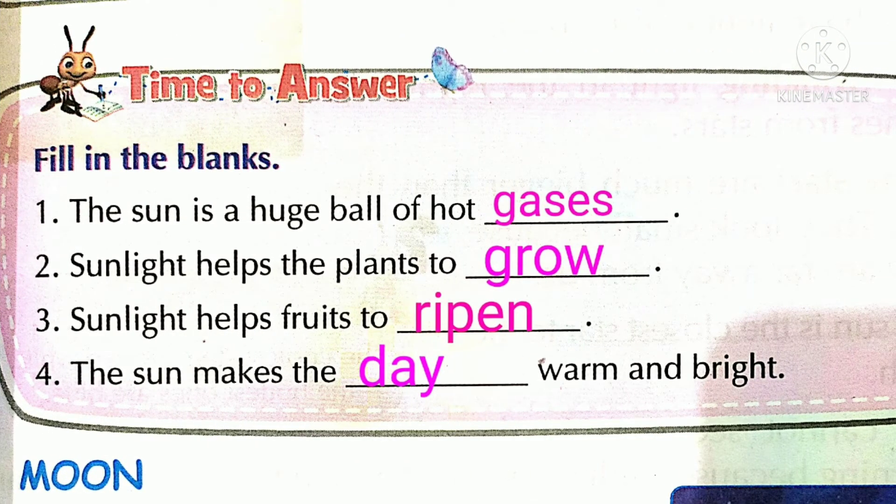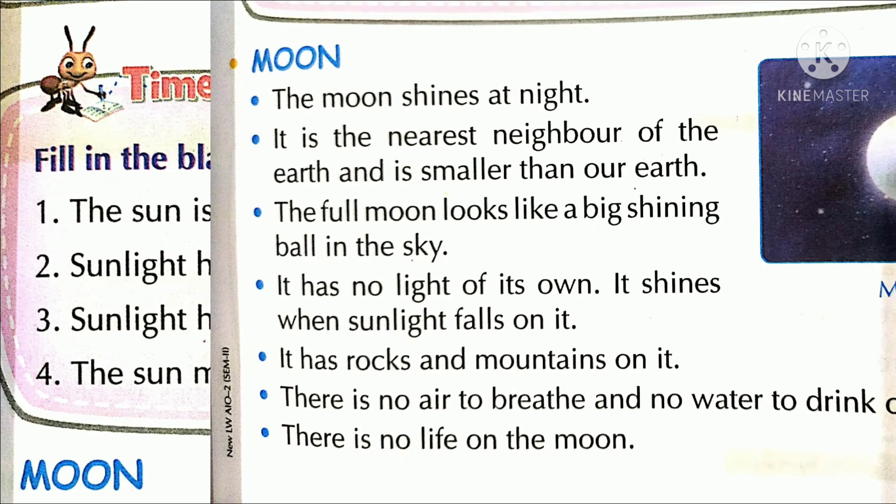Time to answer. Number one: The sun is a huge ball of hot gases. Number two: Sunlight helps the plants to grow. Number three: Sunlight helps fruits to ripen. Number four: The sun makes the day warm and bright.